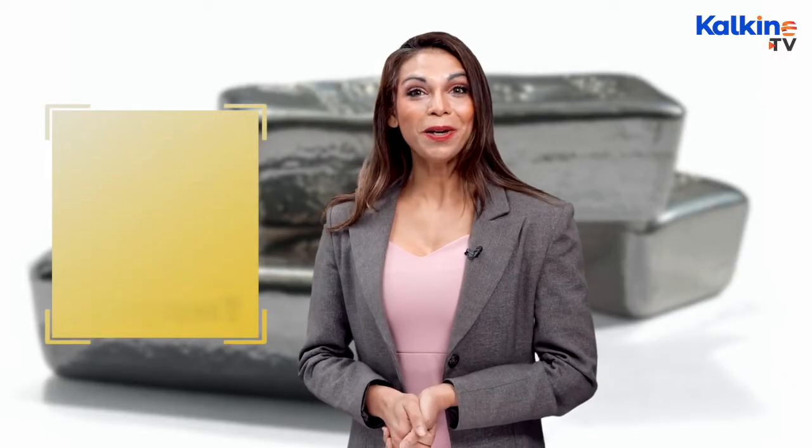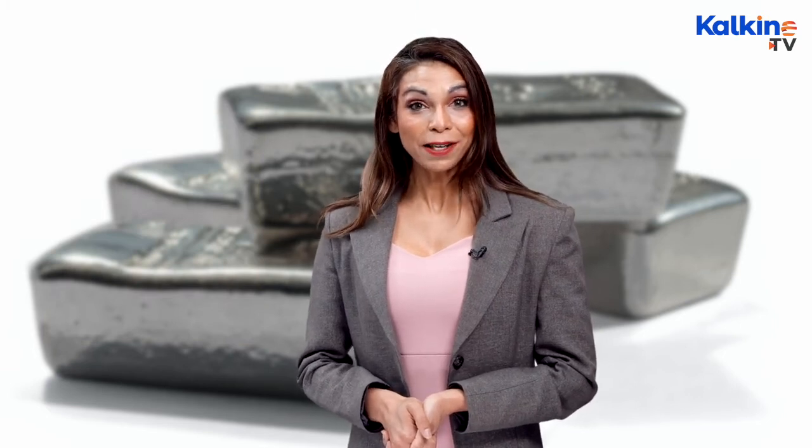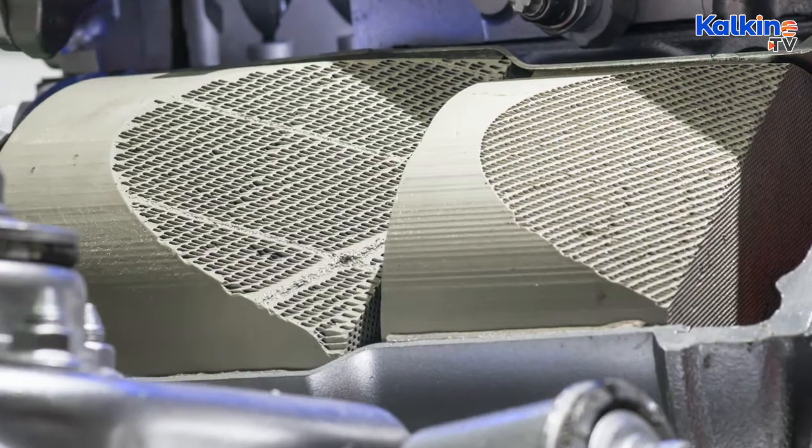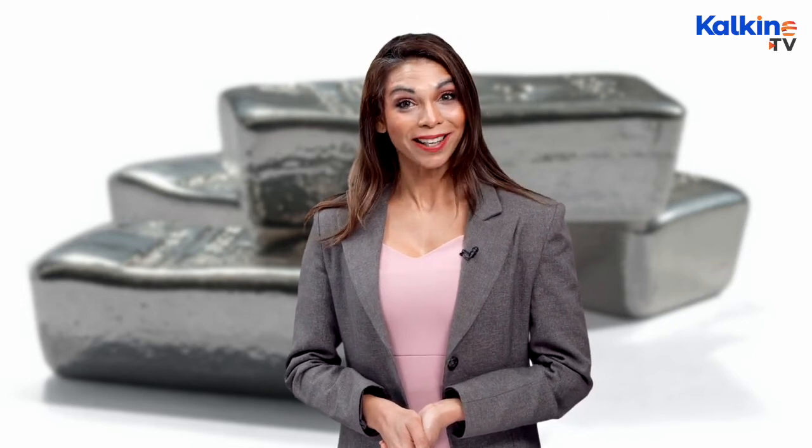Rhodium is extensively used in catalytic converters in car exhaust systems. A catalytic converter is a vehicle emissions control device used for the conversion of toxic byproducts of combustion into less toxic substances. Rhodium, generally along with platinum or palladium, lowers the discharge of nitrogen oxide in the atmosphere, aiding in curbing emissions.